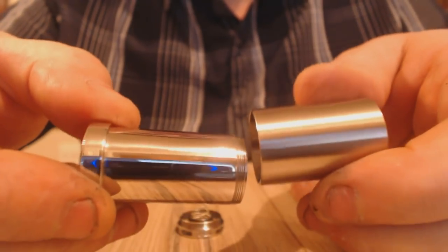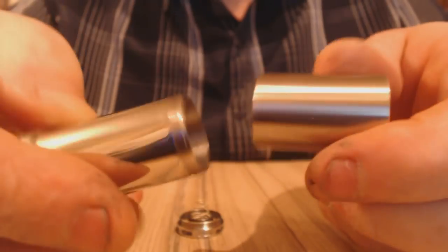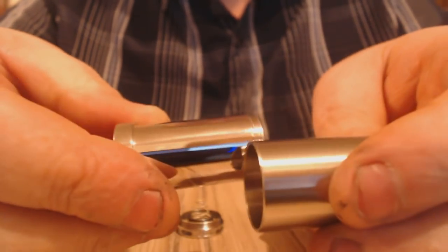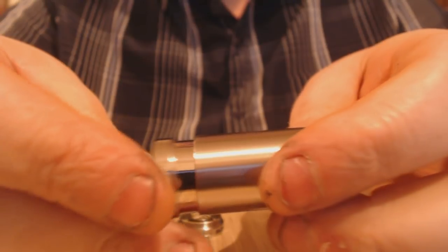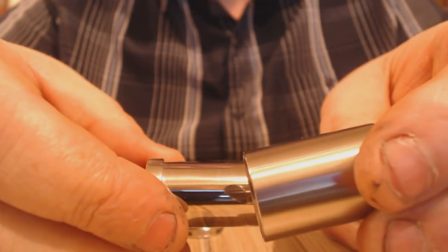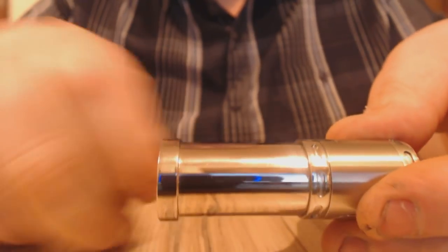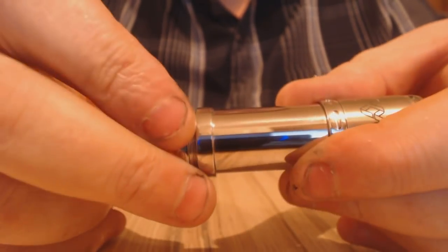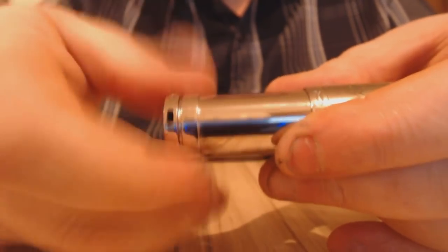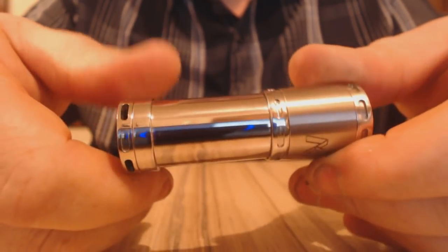Beautiful finish — the finishing is stunning, it's really nice. I like this brushed look that I got on this one compared to the shiny. Really nice. And you can actually use it without this section — you can just screw that on if you wanted to, and use it like that. I prefer it with.